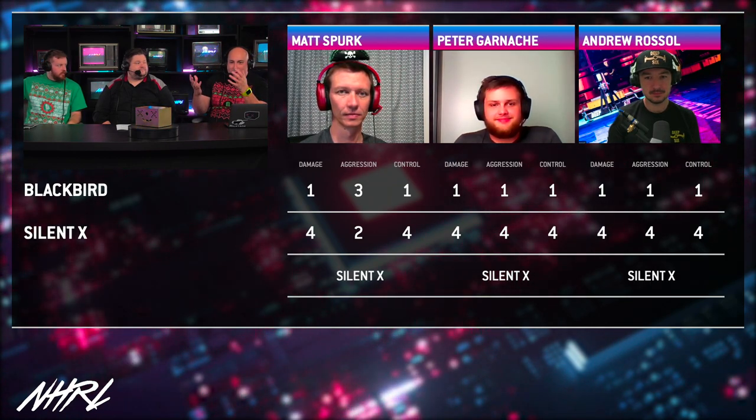We did get a question here from the chat — very quickly, I want to address it. What's going on with the drive on SilentX? If you haven't been following us...